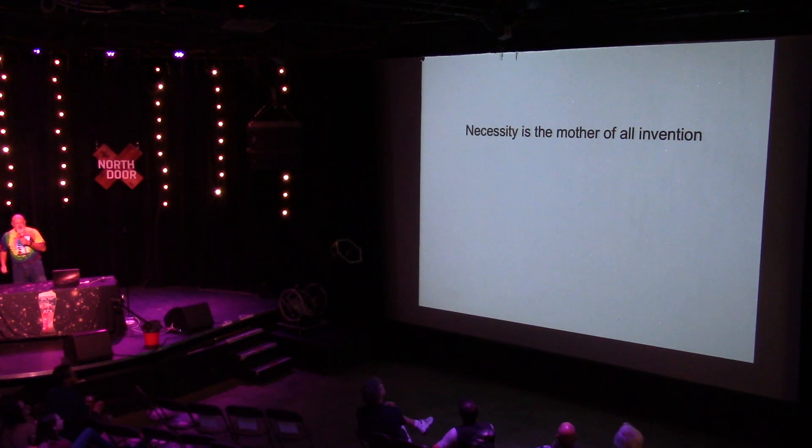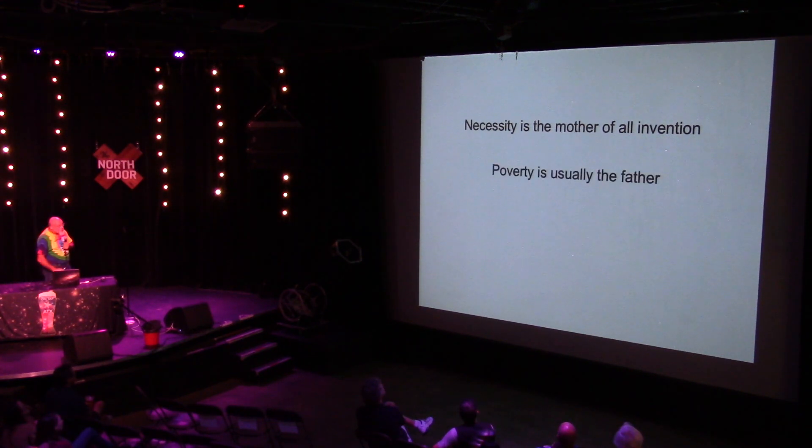You've all heard that necessity is the mother of invention — I'm going to add to that. I can't afford to buy big fancy telescopes or bass boats, but I can learn how to build nice telescopes. So now we're going to talk about what Terry already mentioned: these things called Dobsonians.